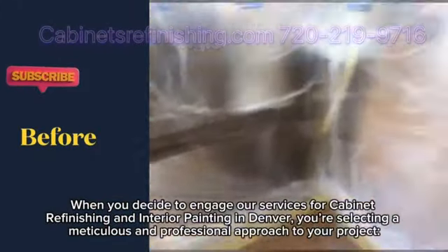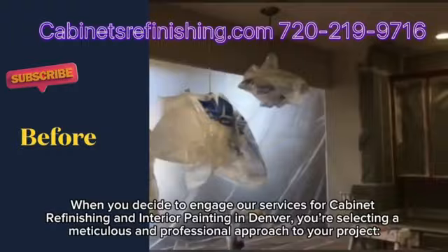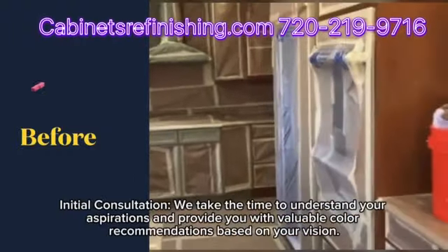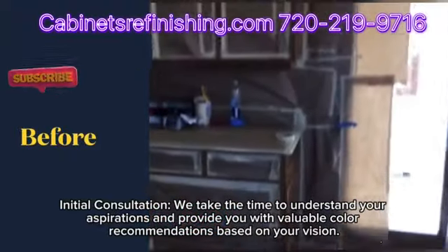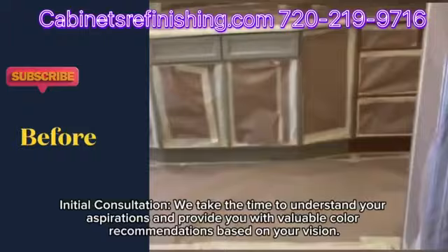When you decide to engage our services for cabinet refinishing and interior painting in Denver, you're selecting a meticulous and professional approach to your project. During the initial consultation, we take the time to understand your aspirations and provide you with valuable color recommendations based on your vision.